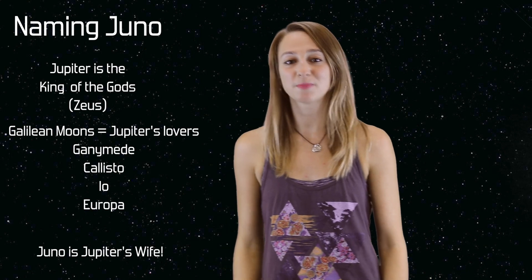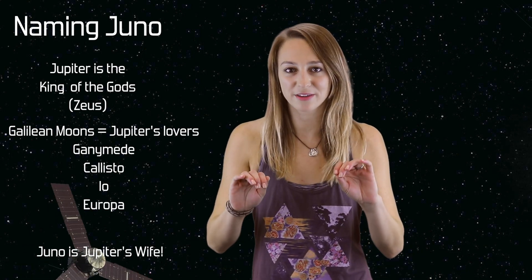Now, the Juno spacecraft is about to peer through the clouds of Jupiter to see what's going on. Thank you for watching our videos, everyone. Remember to like, comment, and subscribe. This video is part of our Jupiter Week series, so make sure to check out the other videos about Jupiter and the Juno mission.